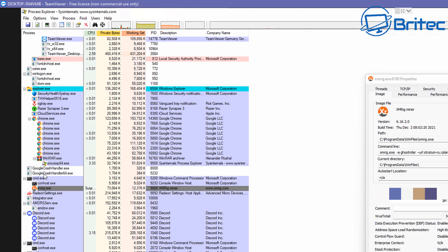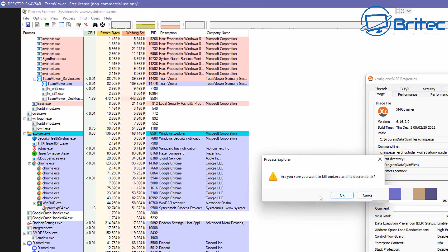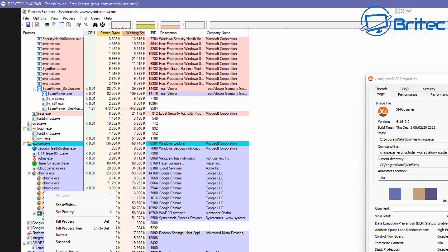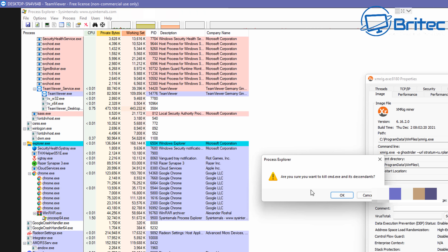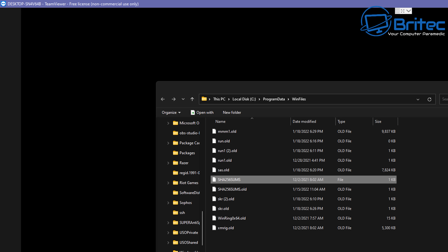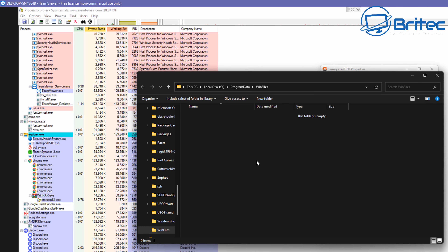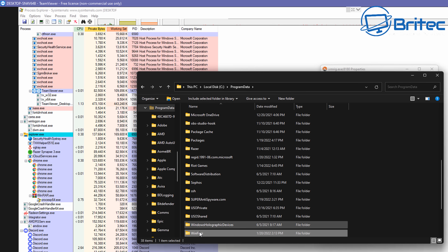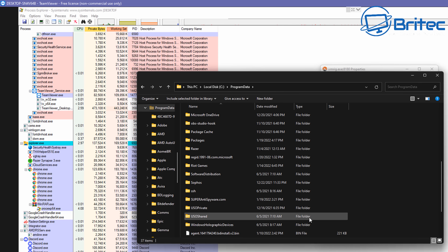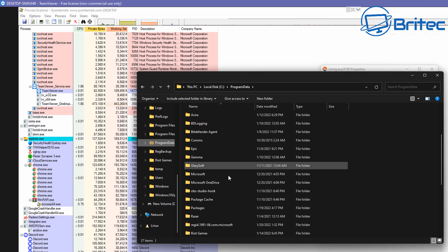Terminating all the suspended processes does take a bit of time, but they are not restarting because all the files have been renamed to .old so they can't run correctly. We're getting system resources back now - the system is running as it should without 100% CPU usage. Now I'm going to delete the folder containing the Trojan. Because the processes are not running, it allows me to delete these files.